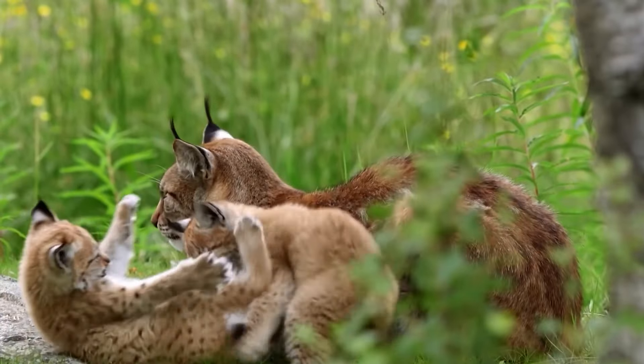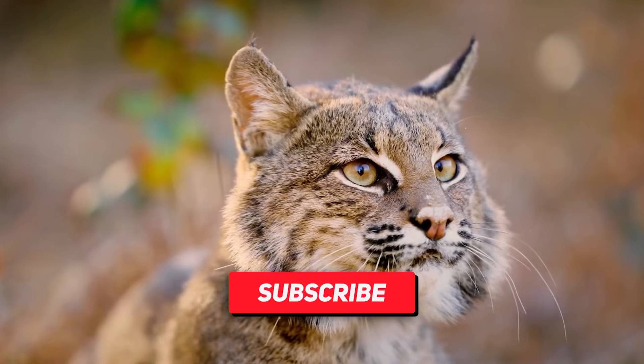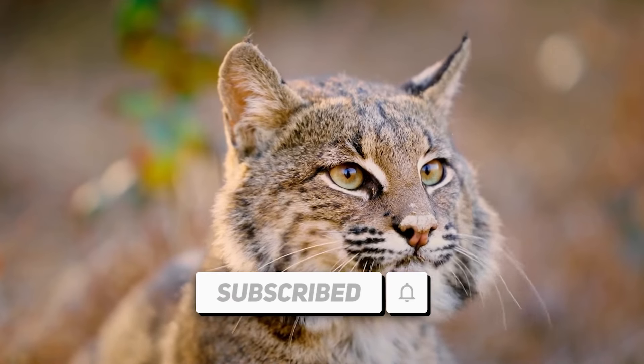Thanks for watching. Remember to like, subscribe, and hit the notification bell for more great content. We'll see you next time.